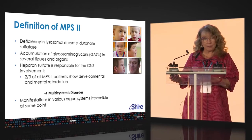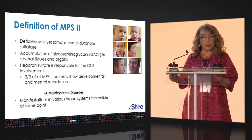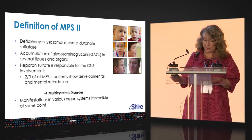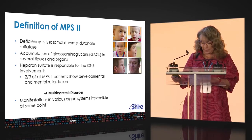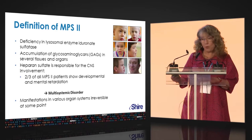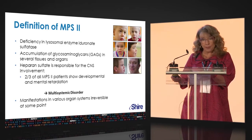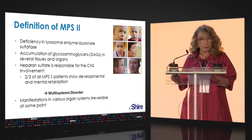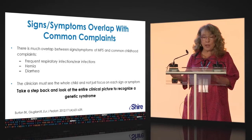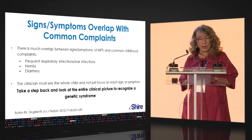Some but not all patients have central nervous system involvement, related to the accumulation of heparan sulfate in the CNS. About two-thirds of our MPS2 patients are affected with CNS disease, while the remainder have what we refer to as the attenuated form. We know it's multisystemic and progressive, and many of the manifestations in various organ systems are irreversible at some point.